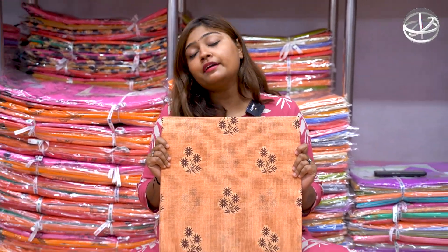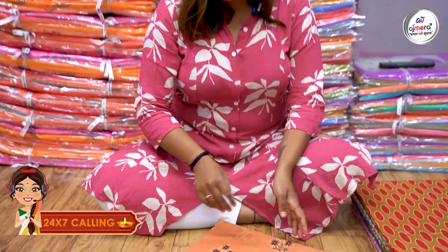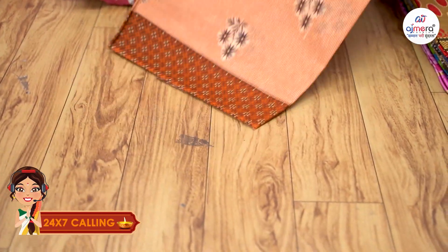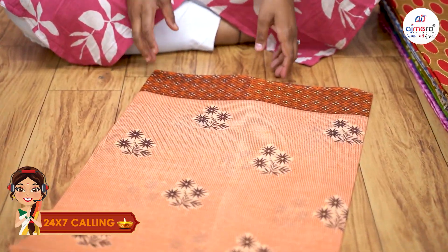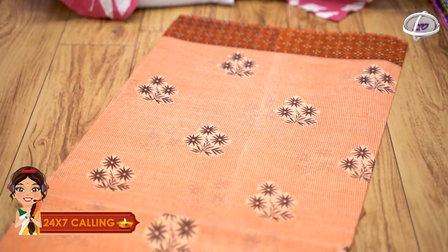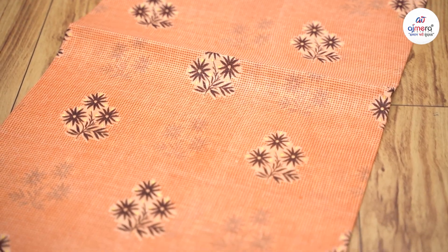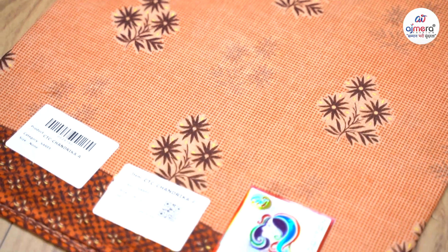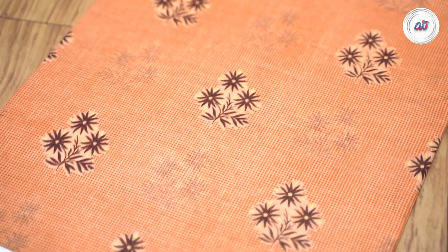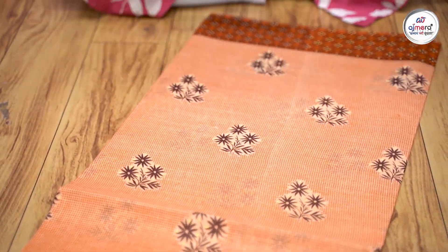The starting price is 140 rupees. This is soft cotton, and you will receive it in a set of 4 pieces. You will get detailing across the whole sari. First, there is a checks pattern — you will get a checks print in different colors and varieties. You must purchase a minimum of 4 pieces per set, as single pieces are not available.